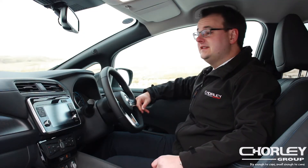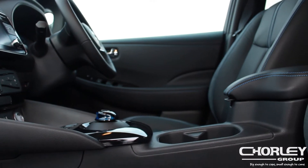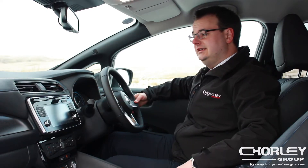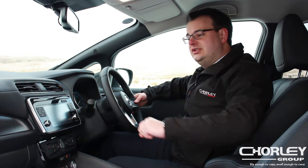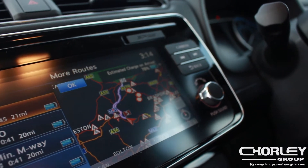Inside the new Nissan Leaf, you can see it's been fully updated with a premium feel. We've got leather with blue stitching running across the dashboard, leading to a seven-inch touchscreen display which is fully integrated for Android Auto and Apple CarPlay.